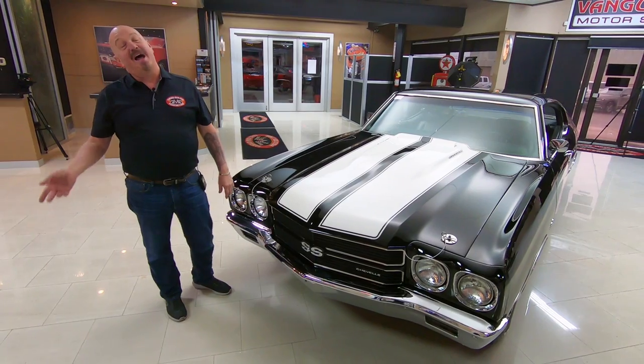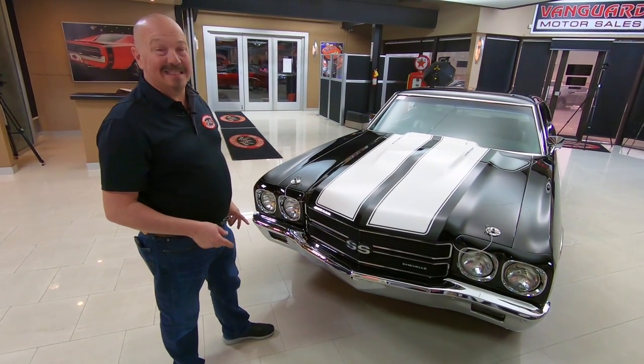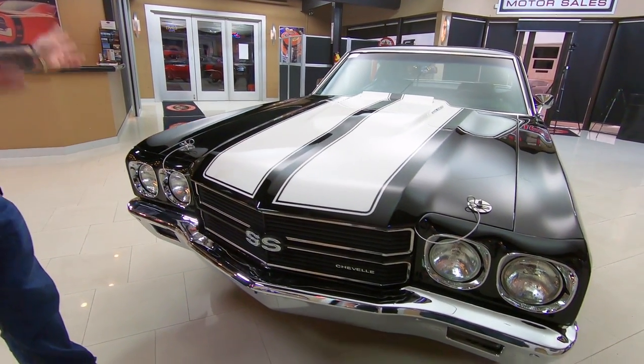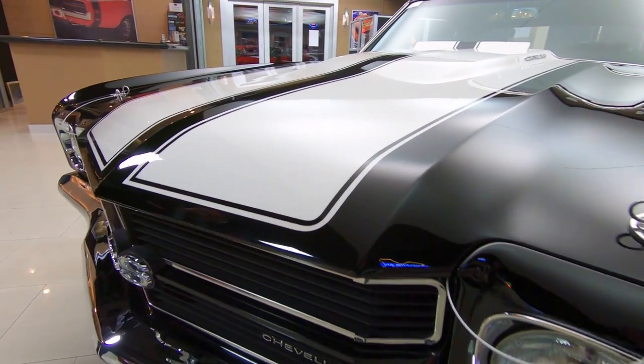Welcome back to Vanguard Motor Sales. I'm Greg and this is a numbers matching 396, real black car, rotisserie restored, and you are going to love checking this beauty out. This is one drop dead gorgeous car.